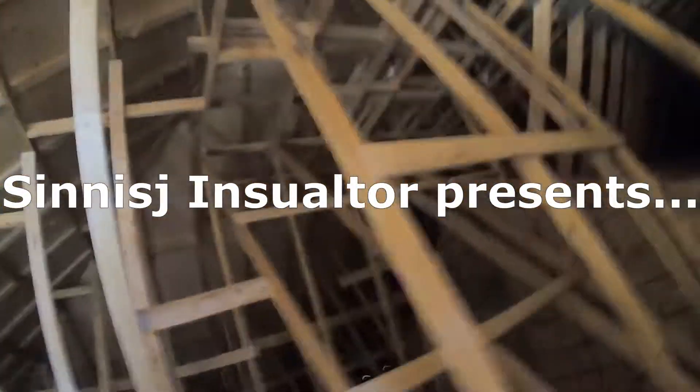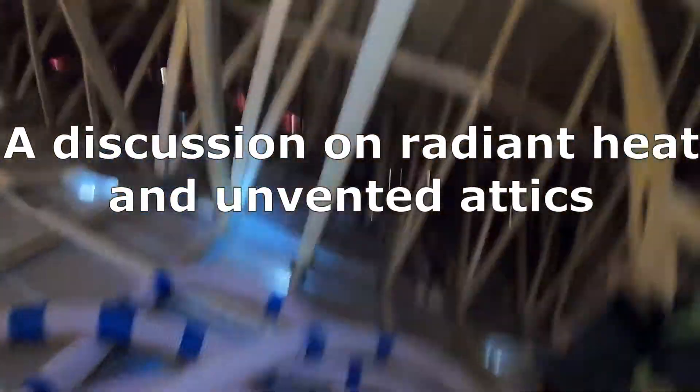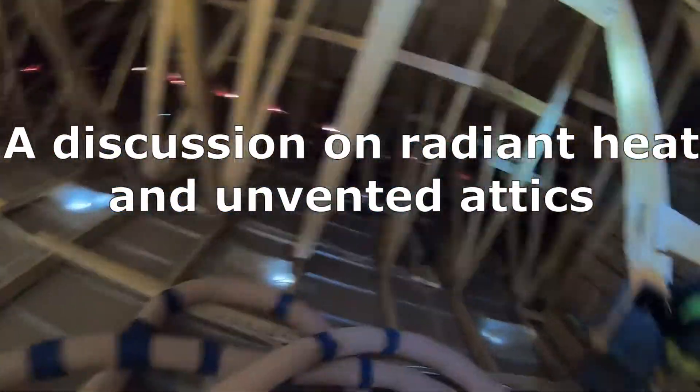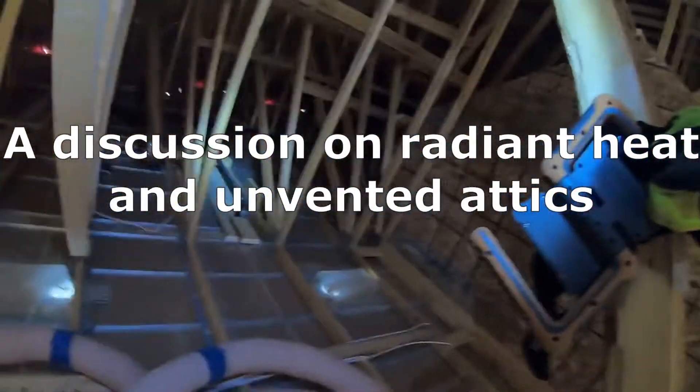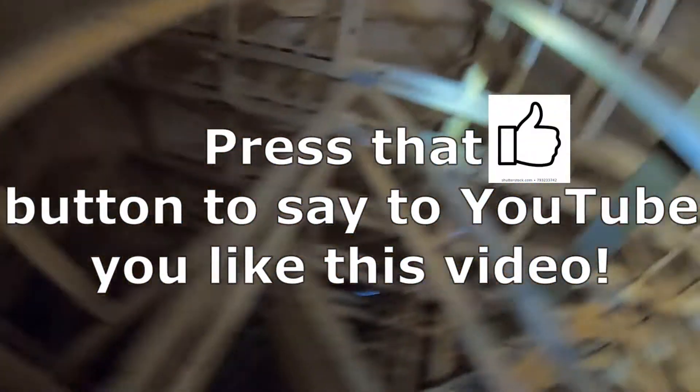We're in the attic now. We have the hose in, making our way through — there are two sides to this cathedral ceiling. This side over here and over there. It's pretty wide open, which is nice.